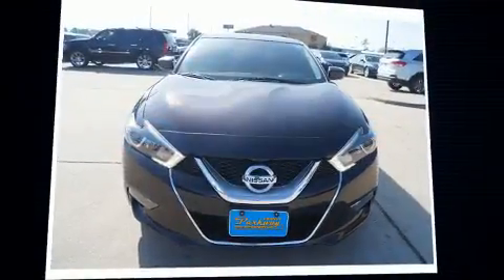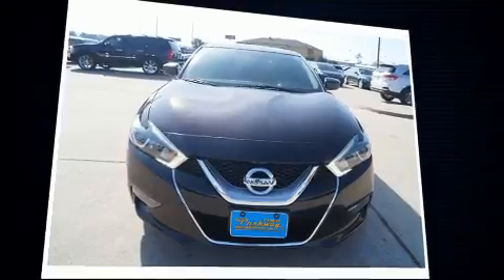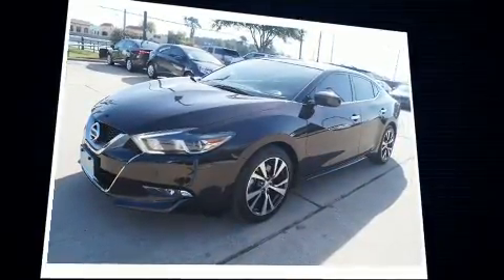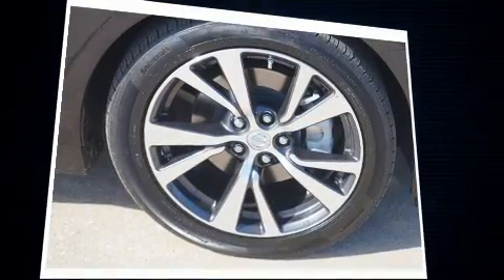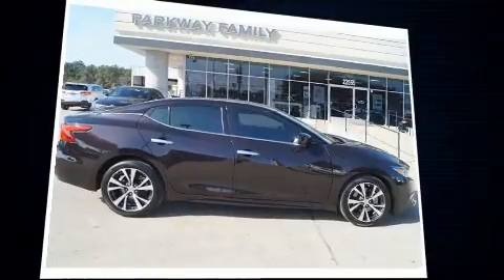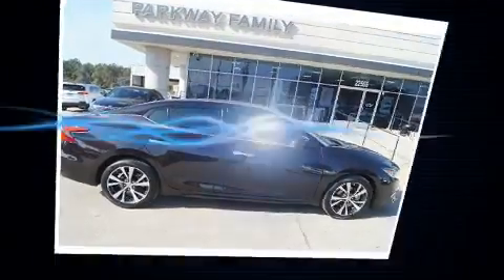You can expect a lot from the 2016 Nissan Maxima with less than 30,000 miles on the odometer. This four-door sedan prioritizes comfort, safety, and convenience. It features a continuously variable transmission, front-wheel drive, and a 3.5-liter six-cylinder engine.